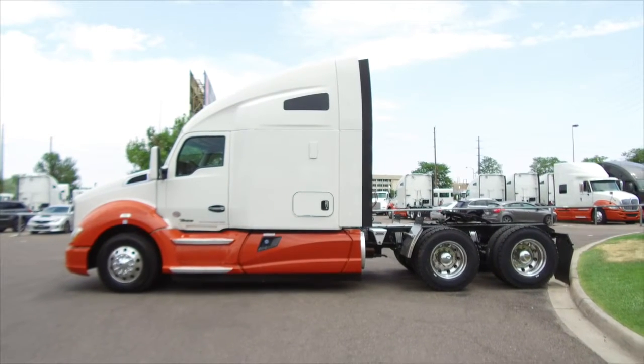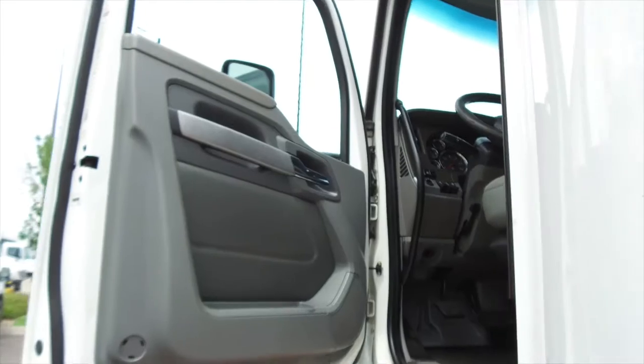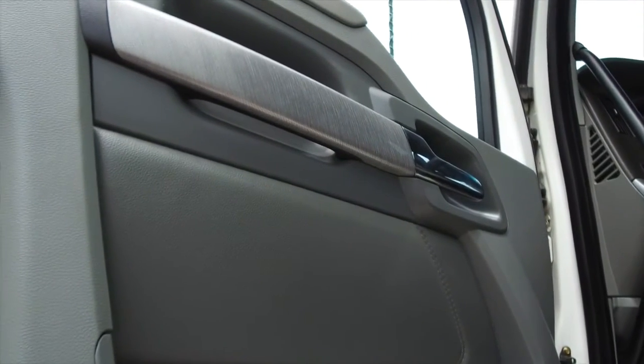Also a five year, 750,000 mile transmission and rear end warranty. The interior looks brand new and it starts with the nice side paneling.